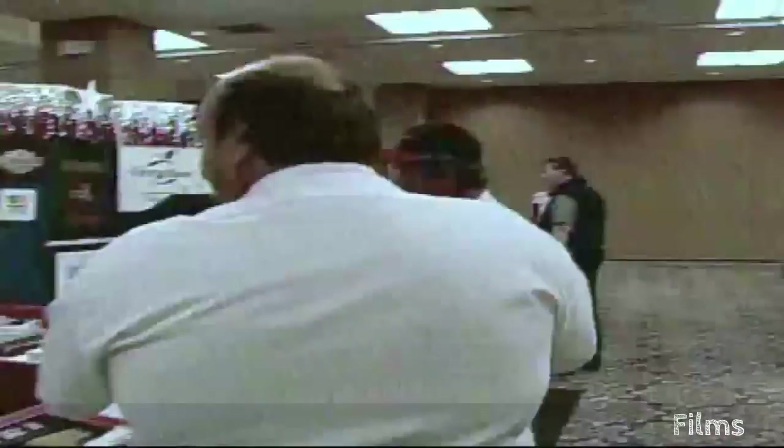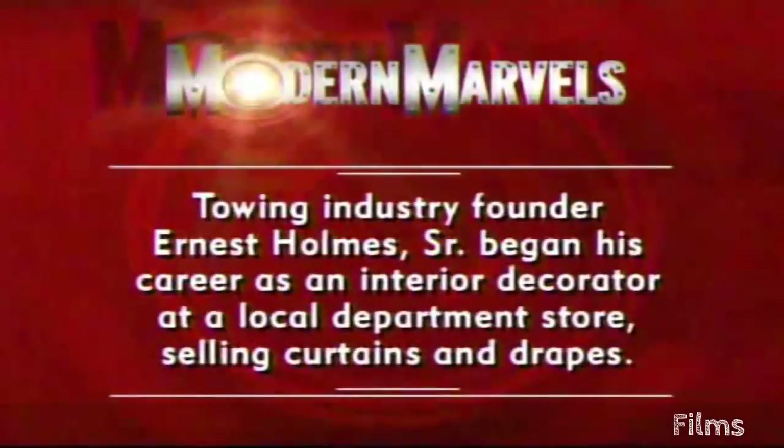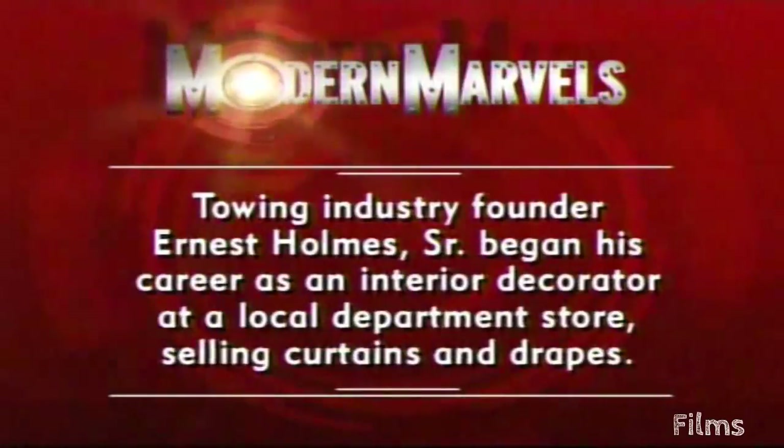It's a tower's paradise at the towing trade show, where all the latest gadgets get together. Towing industry founder Ernest Holmes Sr. began his career as an interior decorator at a local department store selling curtains and drapes. Towing will return on Modern Marvels.